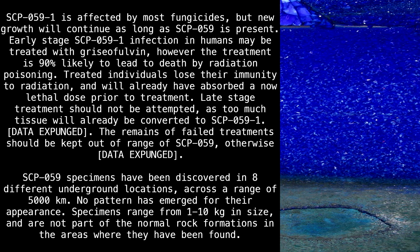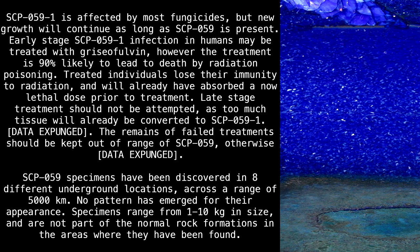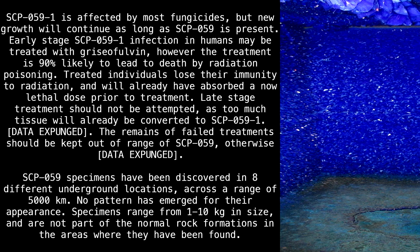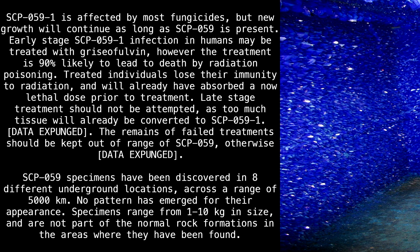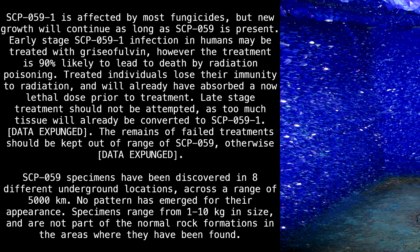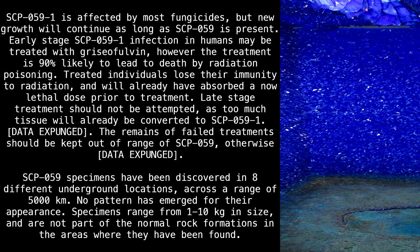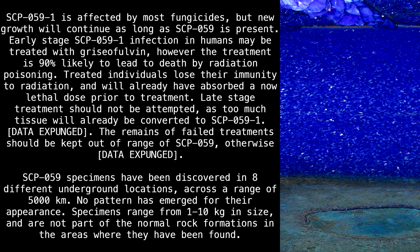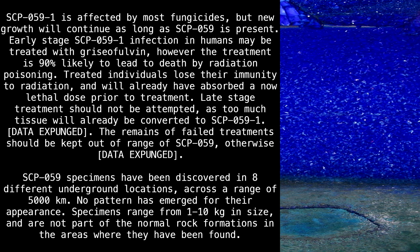Early-stage SCP-059-1 infection in humans may be treated with Griseofulvin; however, the treatment is 90% likely to lead to death by radiation poisoning. Treated individuals lose their immunity to radiation and will already have absorbed a now-lethal dose prior to treatment. Late-stage treatment should not be attempted, as too much tissue will already be converted to SCP-059-1.